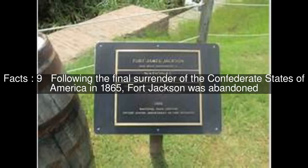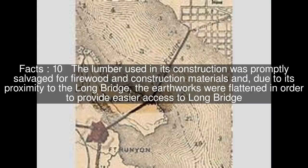Following the final surrender of the Confederate States of America in 1865, Fort Jackson was abandoned. The lumber used in its construction was promptly salvaged for firewood and construction materials and, due to its proximity to the Long Bridge, the earthworks were flattened in order to provide easier access to Long Bridge.